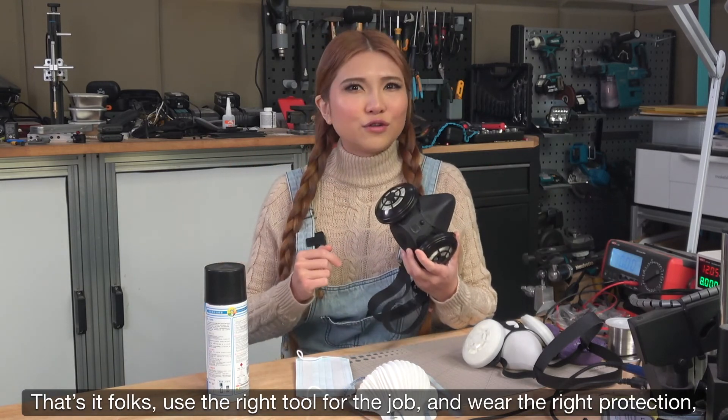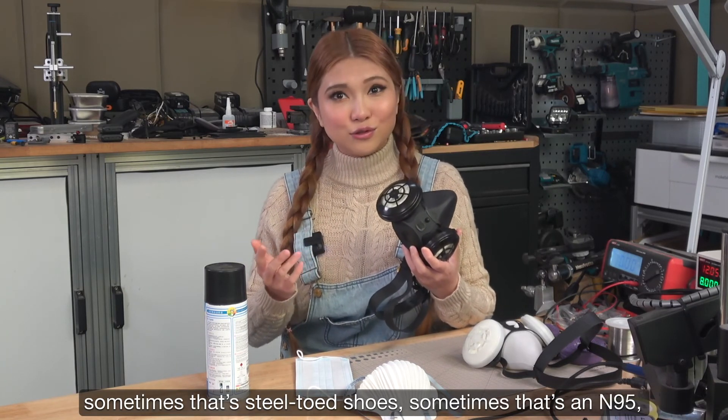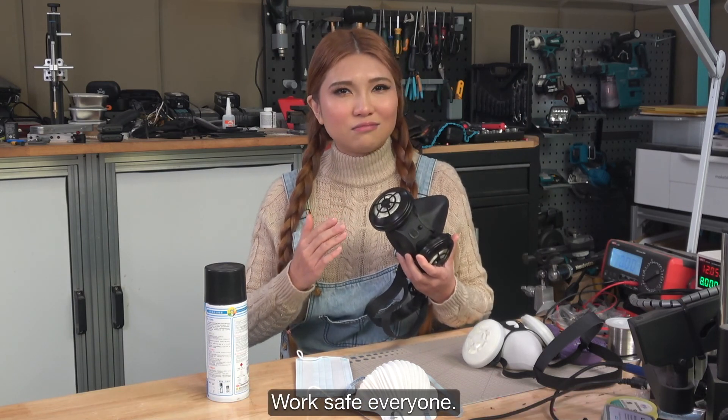That's it folks — use the right tool for the job and wear the right protection. Sometimes that's steel-toed shoes, sometimes that's an N95. You can get this one at ShopDentecSafety.com. Work safe everyone!